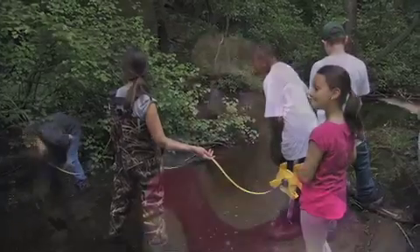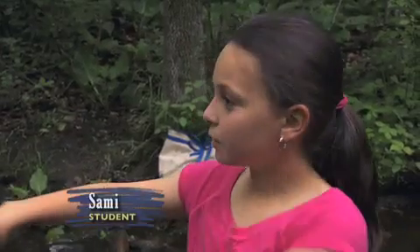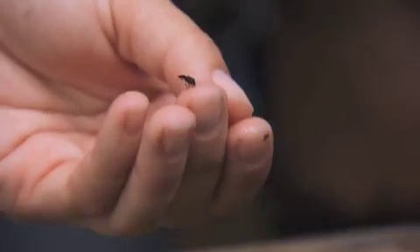We're finding the temperature and the width of the stream, and we're going through the mud to find different kinds of insects. We have to look really carefully to see them because they're really small.